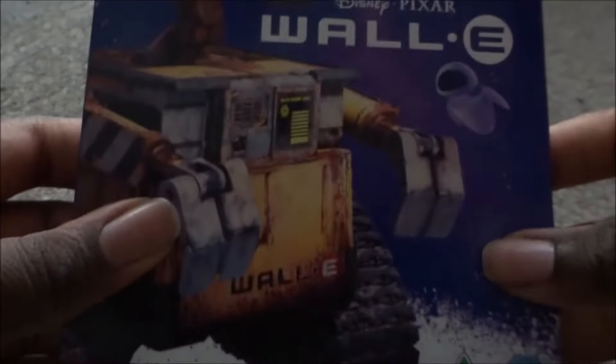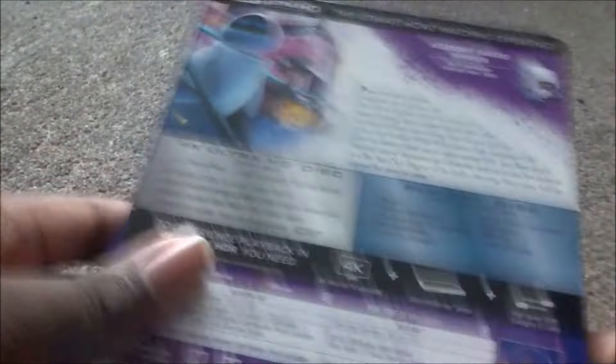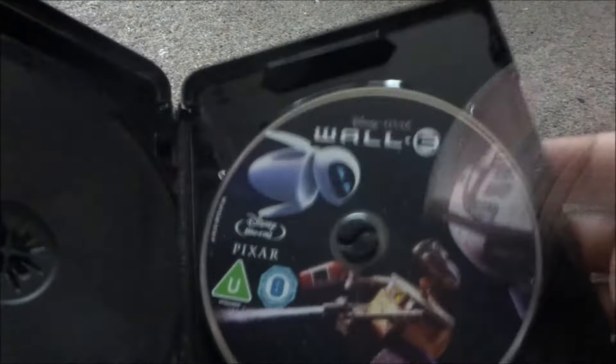Next is WALL-E — another great movie. It has Eve and WALL-E on a purple background. The 4K and Blu-ray both feature Eve and WALL-E. Loved it — great movie.